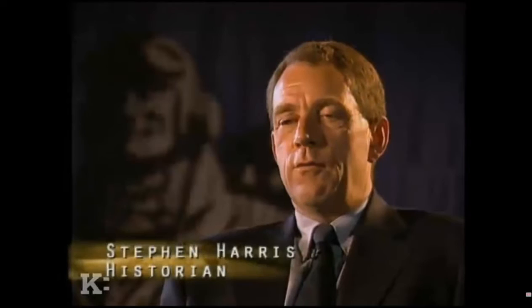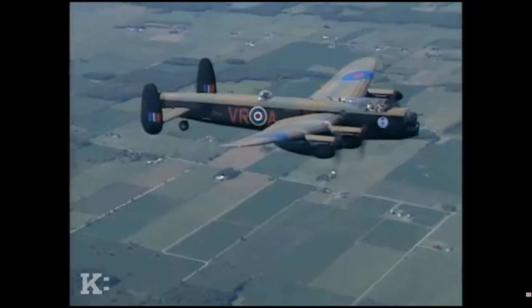Between 1939 and 1945, Bomber Command had approximately 125,000 aircrew fly at least one operational sortie. Of that number, just over 47,000 were killed. Another 10,000 became prisoners of war, and 7,000 to 8,000 more were killed in flying training accidents. The total casualty rate was well above 50% — you had less than a one-in-two chance of surviving an operational tour in Bomber Command.